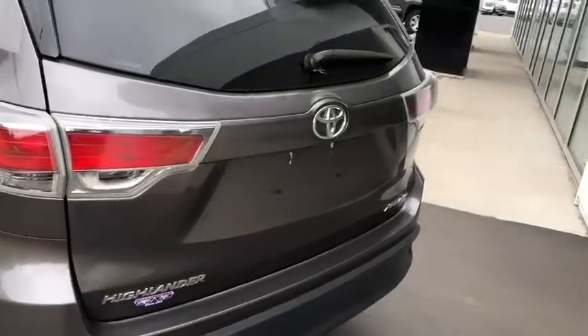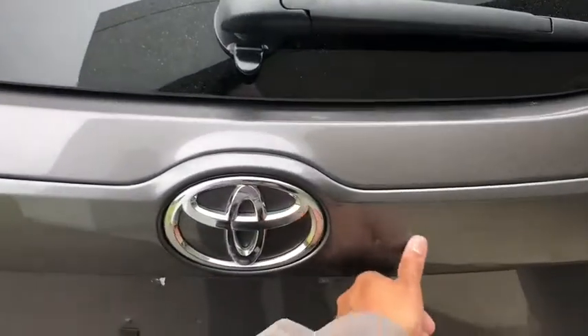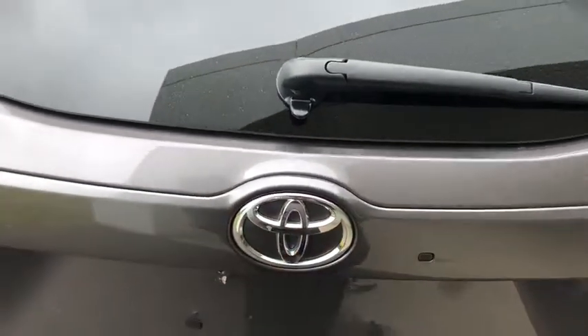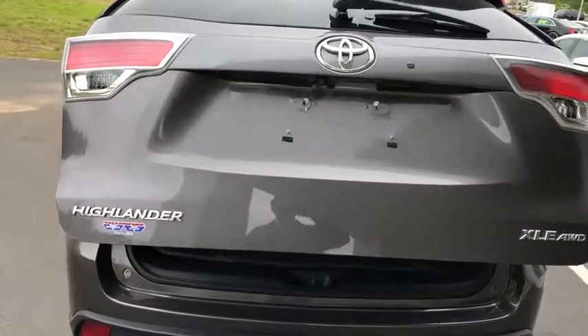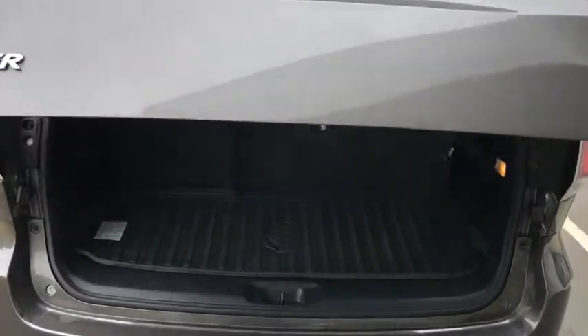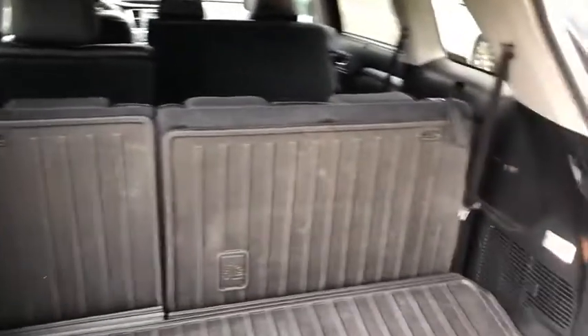Around back you're going to find a power liftgate, a full backup camera, and a split rear window — you can actually hit a button to open up that second half if you need it. It's a full power liftgate you can access from the back, the key fob, or up front. Of course you have plenty of space behind the third row, with a mat installed so when you fold down the seats you'll have a full protected layer. You can fold these down very easily and there's also a storage area underneath the mat.